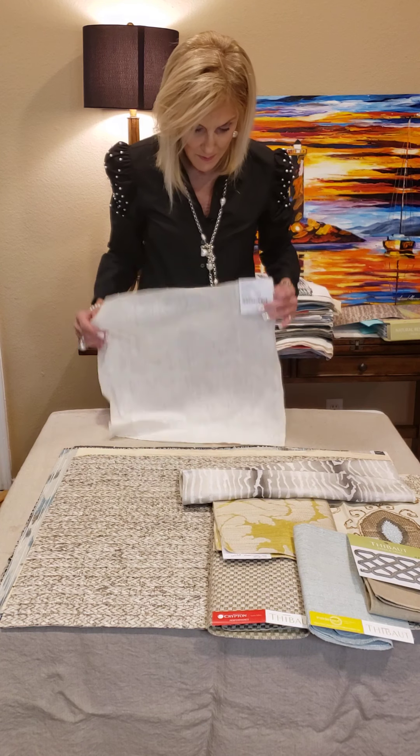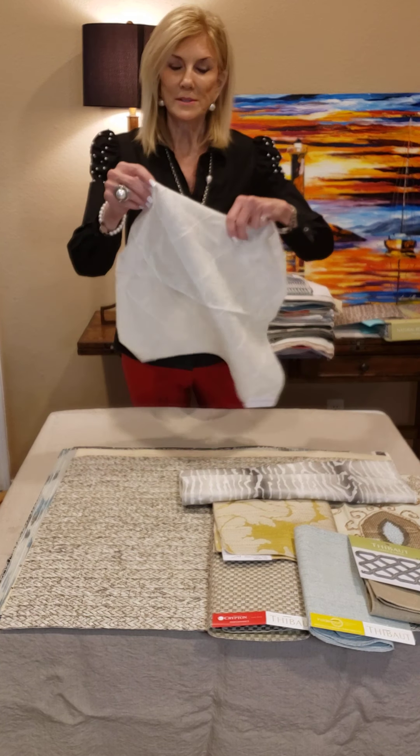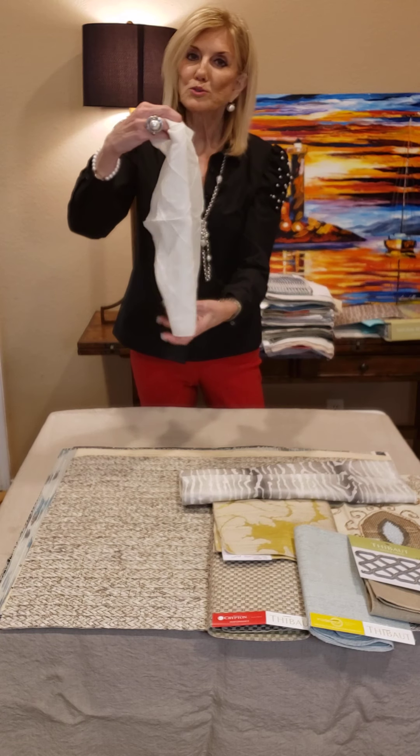A beautiful room. And then we have a sheer — it also has a little diamond to it.